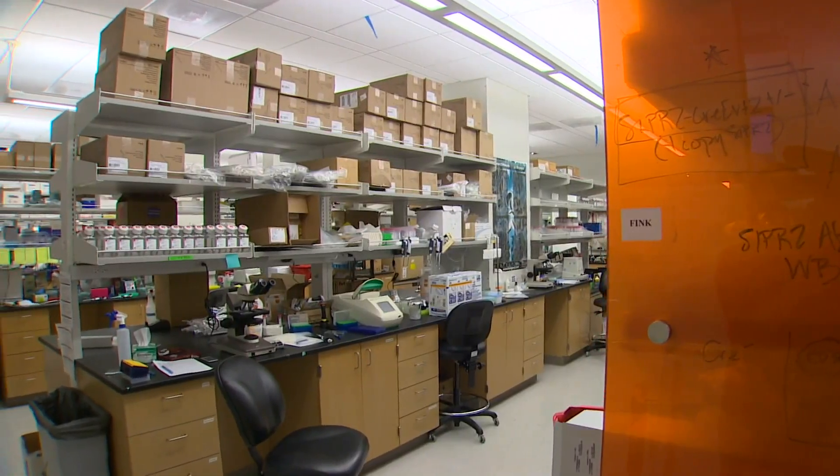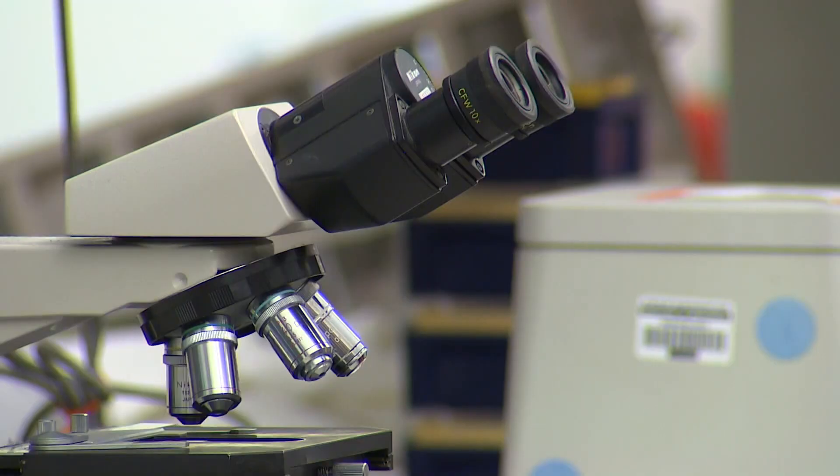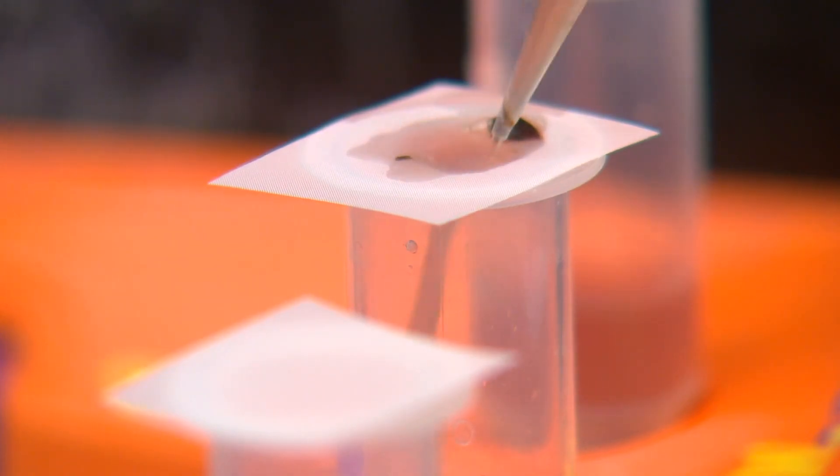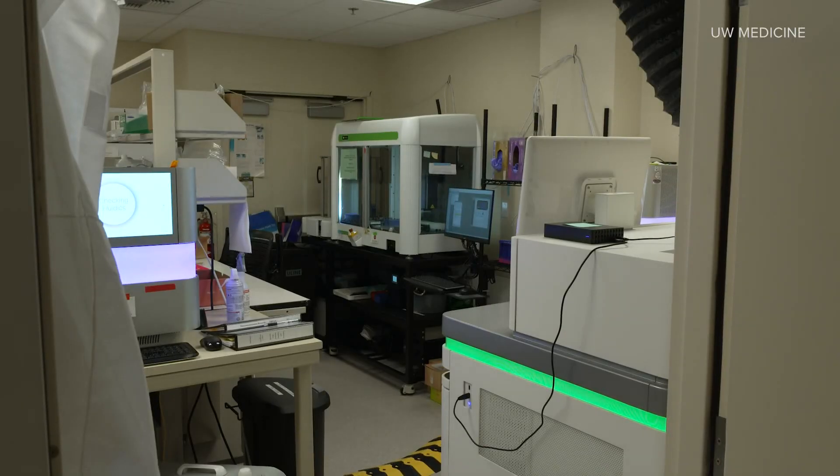The key to finding Omicron is microscopic. It's in the chemicals that make up the virus's genes. And three key laboratories — from the state lab in Shoreline, to the Fred Hutch Cancer Research Center, to this clinical virology lab at the University of Washington's Medical School — are in the hunt.